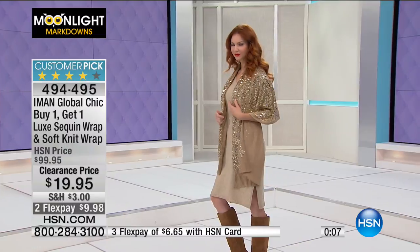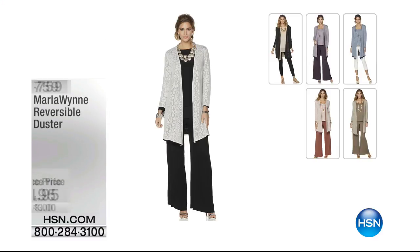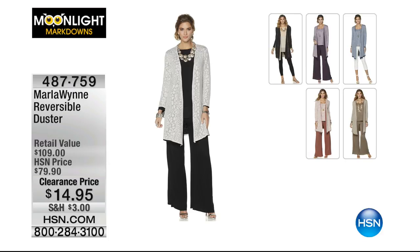The emerald green will be the first one to go, so enjoy that. The Marla Wynn reversible duster — the one that I'm wearing — is coming up in just a little bit. That's another huge value. Our original price was $65 more than what it is now. It's $14.95 and it's reversible, so you actually get two looks — each look is about $7.50.